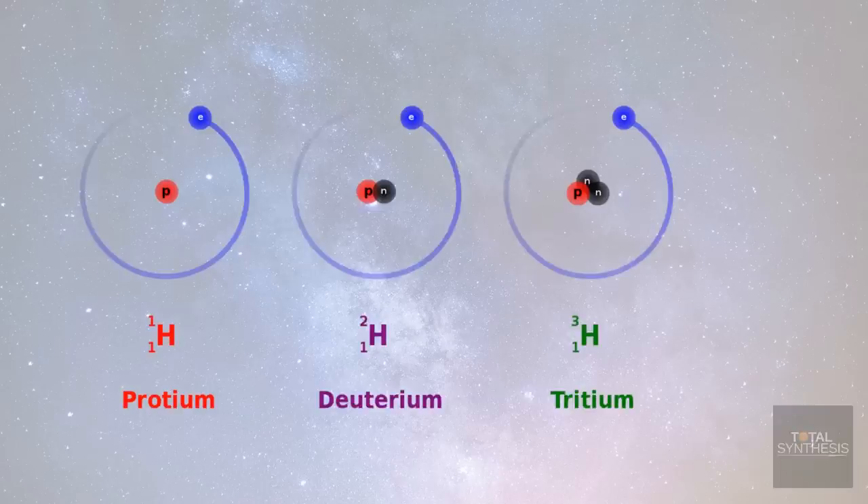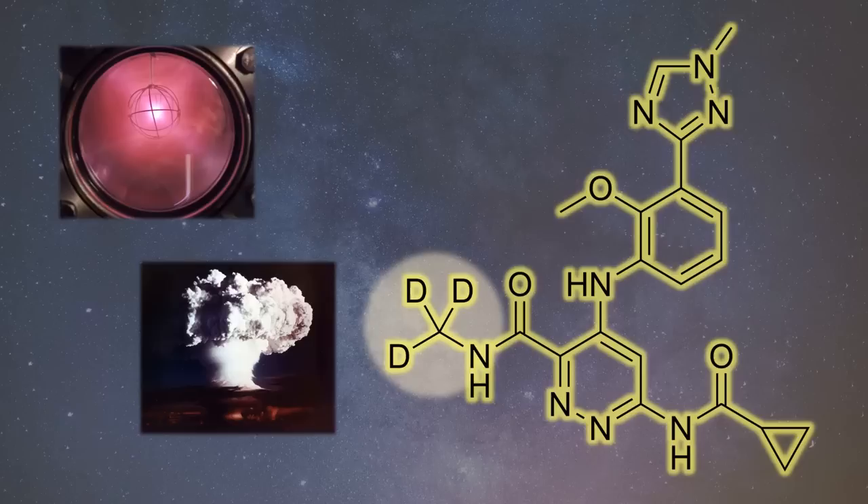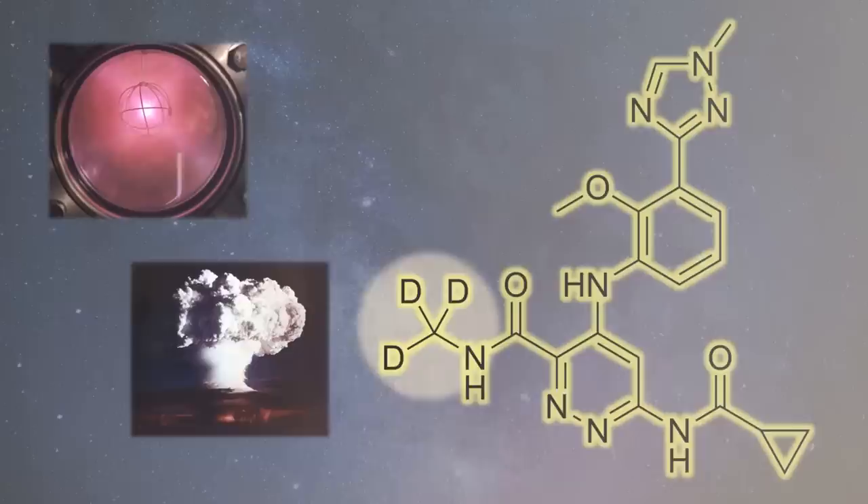Even amateur chemists have heard of deuterium, the heavy form of hydrogen. Heavy water, or D2O, is even something you can drink if you trust Nile Red. But why is deuterium, which is used for nuclear fission reactors or even hydrogen bombs, also part of potentially life-saving drugs being sold in the billions?